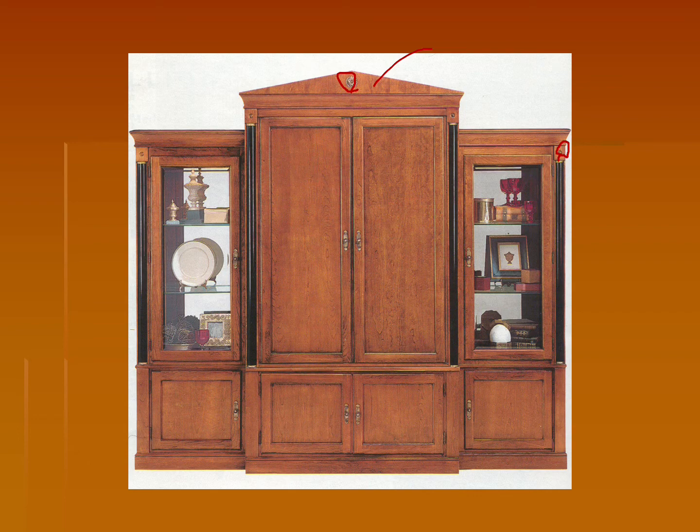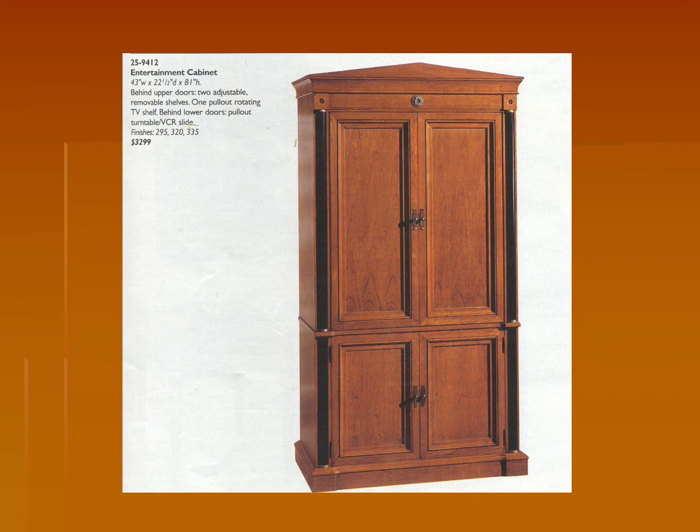It's just an incredibly simple style, while still being completely useful and rather purposeful. This is another entertainment cabinet done in that traditionally Biedermeier style. You can see the contrasting wood tones as well as the use of the pediment and the rosettes.